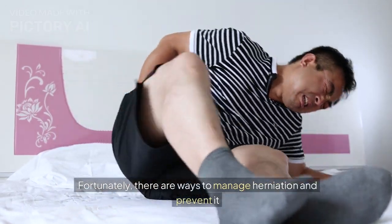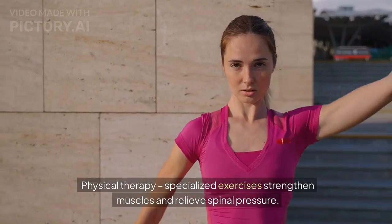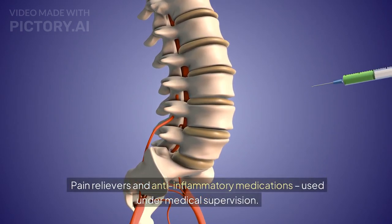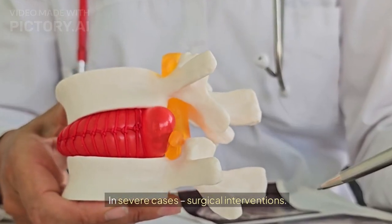Fortunately, there are ways to manage herniation. Preventive physical therapy — specialized exercises strengthen muscles and relieve spinal pressure. Pain relievers and anti-inflammatory medications, used under medical supervision. In severe cases, surgical interventions.